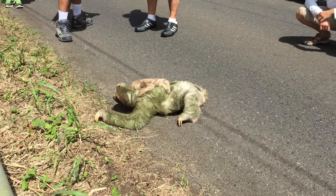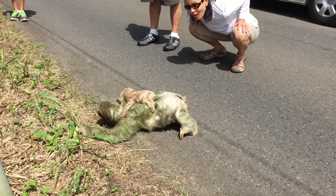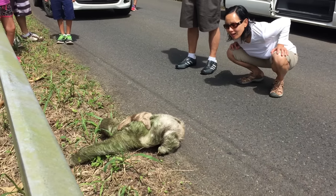Here he goes. Hi baby sloth. Yeah, I know, I was thinking the same thing. There he goes — a tree, yes. Wow, he is really camouflaged when he hit that.